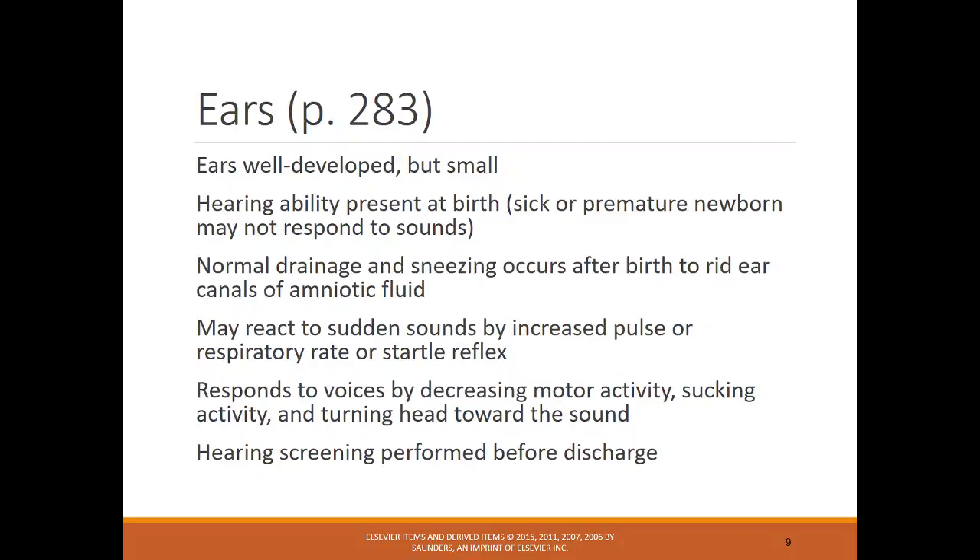Ears should be well-developed and small, normally placed with the bottom near where the mouth is. Hearing screenings are done before discharge. If the infant fails the hearing screen, it's important to try once or twice more, because the infant may have been too awake or fussy, or there may be amniotic fluid in the ears. Reassure parents that a failed screen may not mean anything. If they fail two or three times, a referral would be needed.